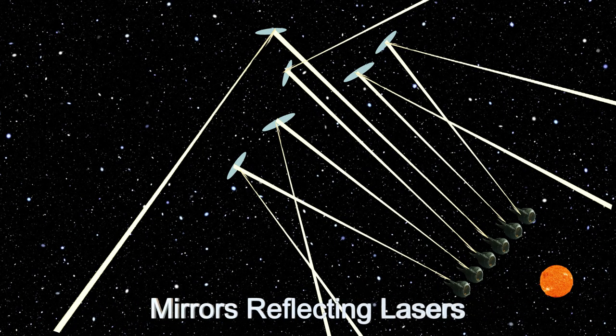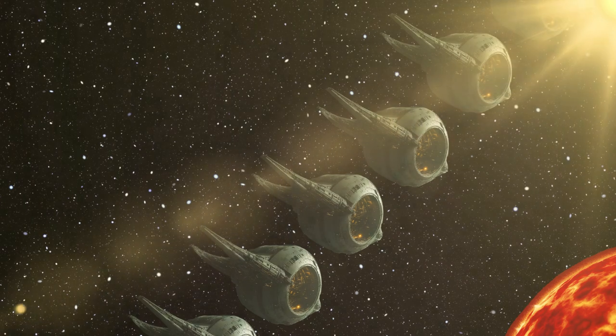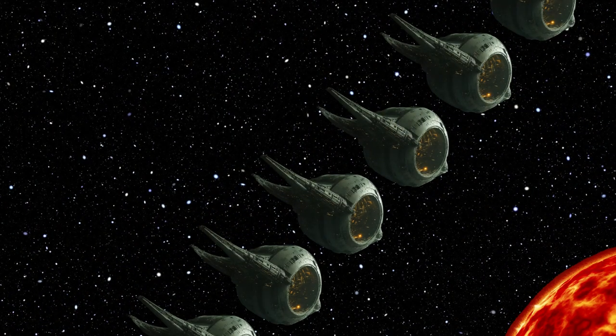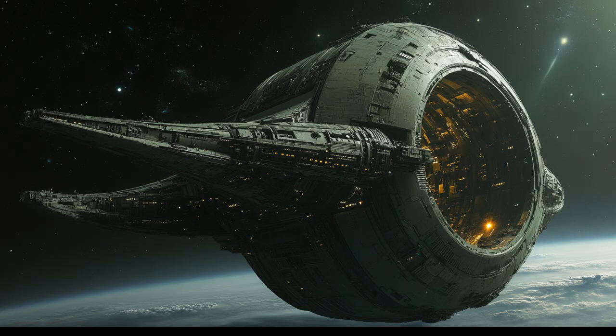Automated navigation systems and advanced sensor arrays optimize positioning for maximum efficiency. When the first fleet of Dynamos was deployed, observers described it as a celestial ballet, with eight spheres creating a network of glistening pathways in the cosmos.